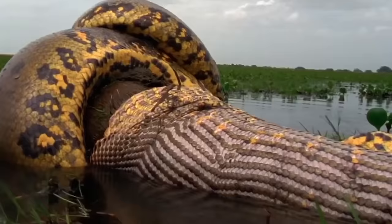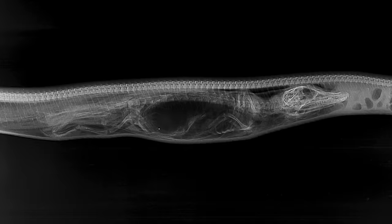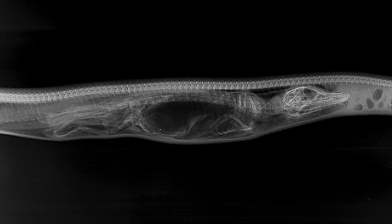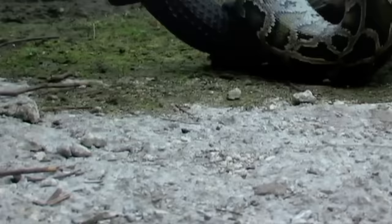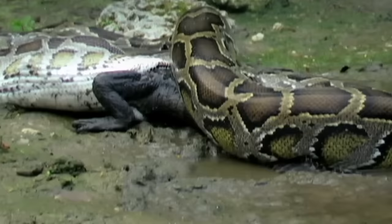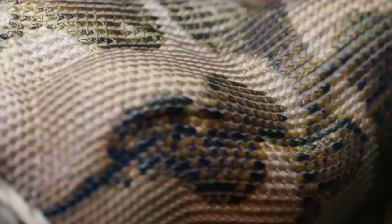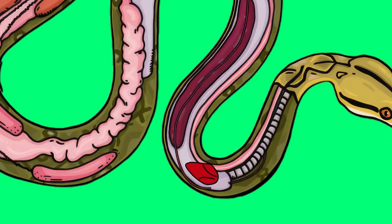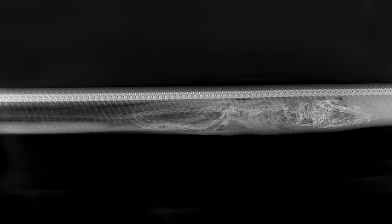It's not just anacondas that can swallow prey whole — pythons can do it too. With the help of x-rays, it was possible to see how a Burmese python handles a lunch the size of an alligator — and that lunch was actually an alligator. Scientists discovered that the 4.6-foot-long python underwent significant changes to manage such a large meal. Its organs swiftly adjusted: the heart increased by 40%, the pancreas by 94%, and the liver more than doubled in size. The python filled its small intestine with powerful enzymes and acids, and its metabolism accelerated to incredible speeds.